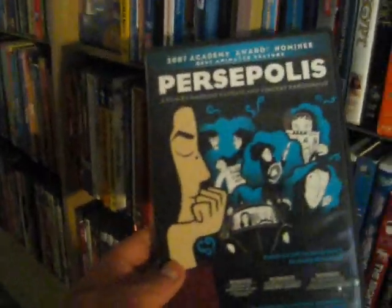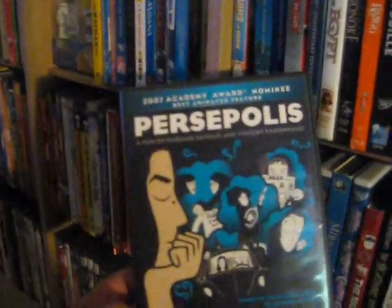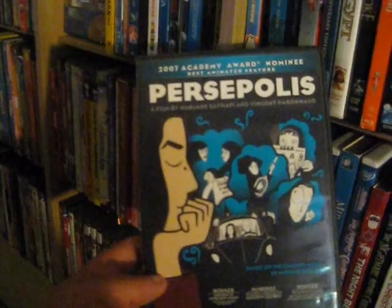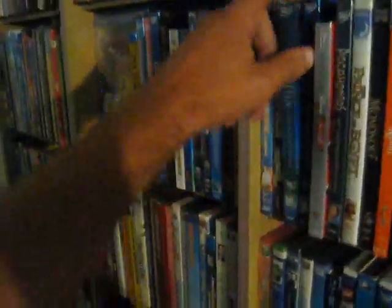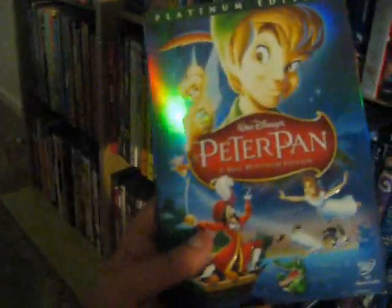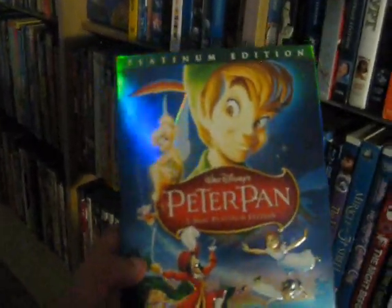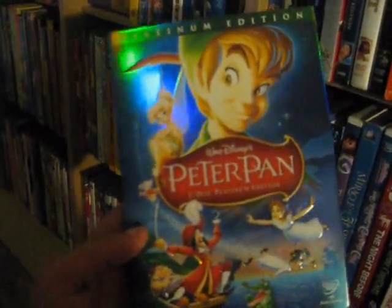Up next we have Persepolis from 2007 — Academy Award nominee for Best Animated Picture that year, really good film, great inventive animation, really enjoyed it a lot. Up next we have Peter Pan from 1953, obviously a great Disney classic — two-disc platinum edition.